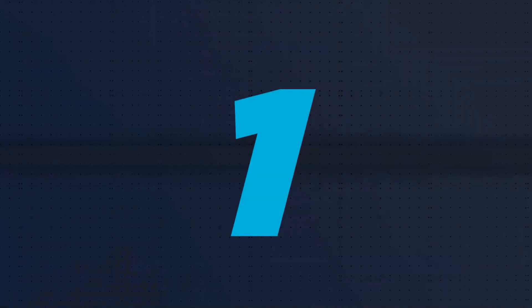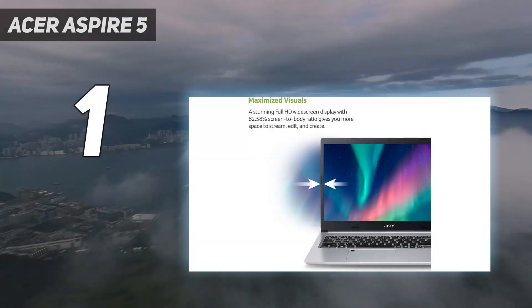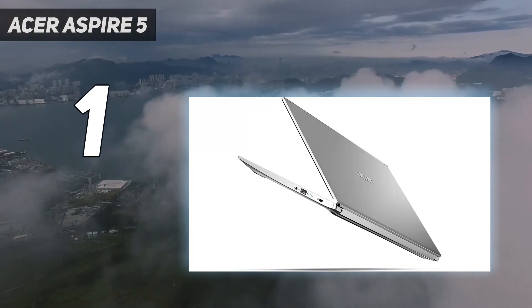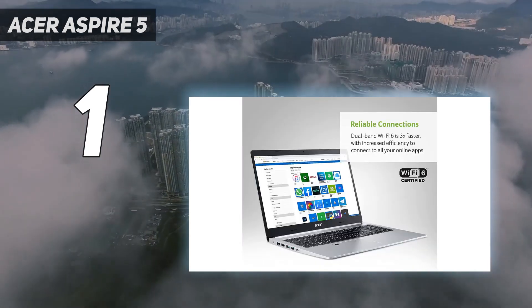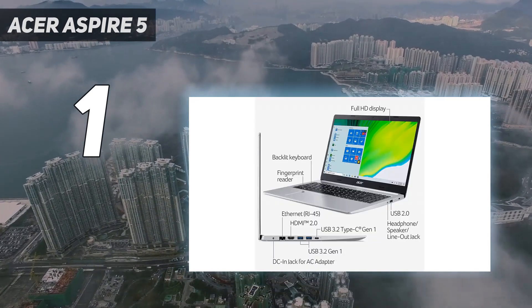And number 1: the Acer Aspire 5. The Acer Aspire 5, 2022, is a 14-inch Windows laptop that makes some compromises to get to its price point, but thankfully it doesn't scrimp on too much, so its performance is more than enough to get students through several years of schoolwork, whether that's in secondary school or university-level coursework.